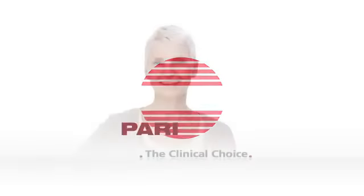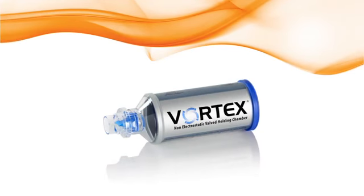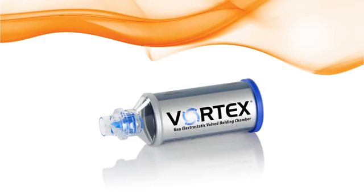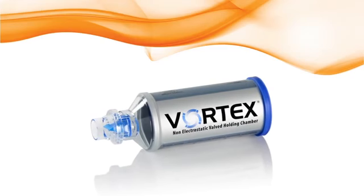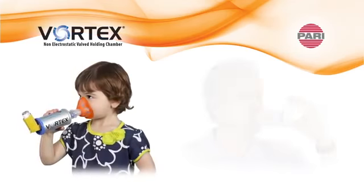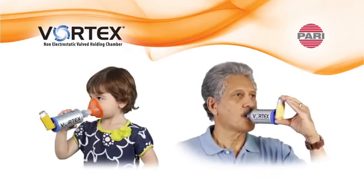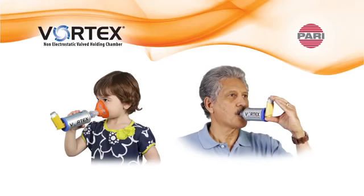PARI, the clinical choice in aerosol delivery. This educational short will demonstrate the technology and benefits of the PARI Vortex non-electrostatic holding chamber for use with your meter dose inhaler. Easy to use for all ages, the PARI Vortex is an affordable valve holding chamber that minimizes the technique needed for an effective MDI treatment.